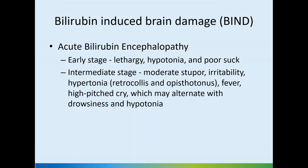In the intermediate stage, the baby starts getting stuporose, maybe irritable and hypotonic as well. This is typically the stage where we get posturing — retrocollis and the opisthotonus posturing associated with bilirubin-induced brain injury. The baby may have fever due to hypothalamic involvement, high-pitched cry alternating with drowsiness and hypotonia, and poor feeding is inevitably associated.